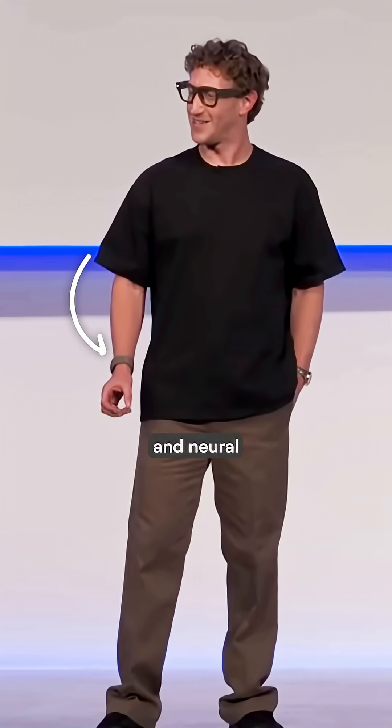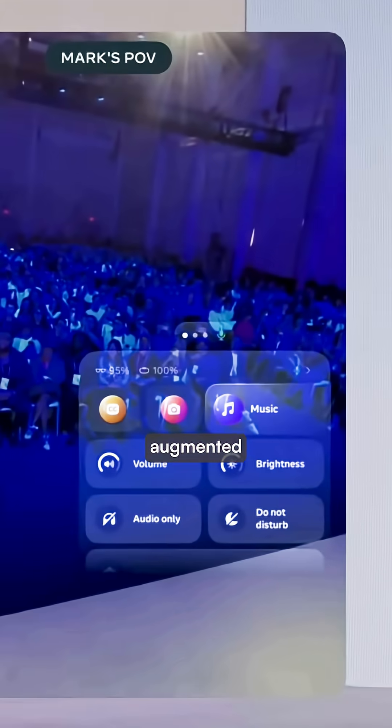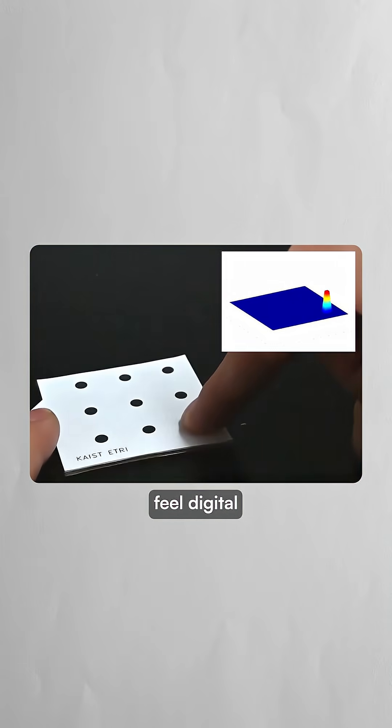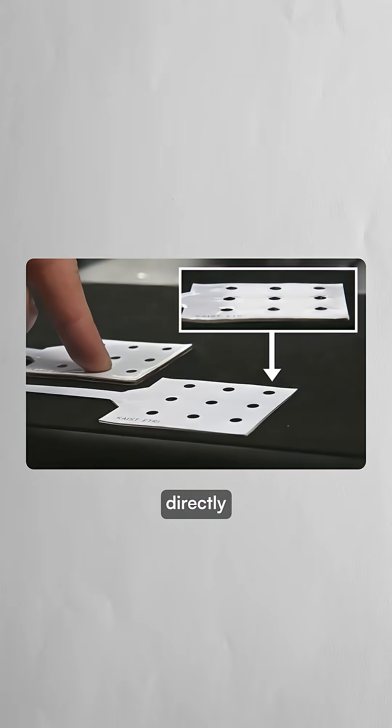With the new Meta smart glasses and neural wristband potentially bringing augmented reality to everyday life, a haptic patch like this could soon let users feel digital objects and notifications directly through their skin.